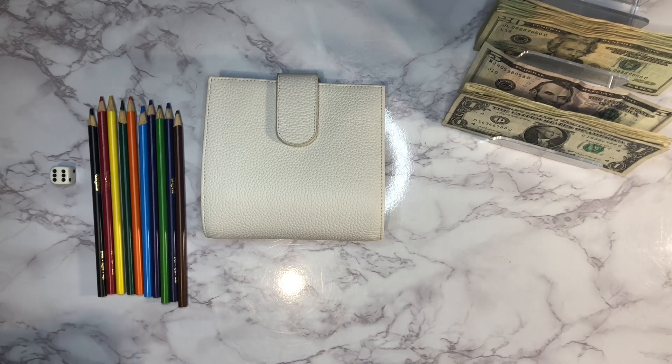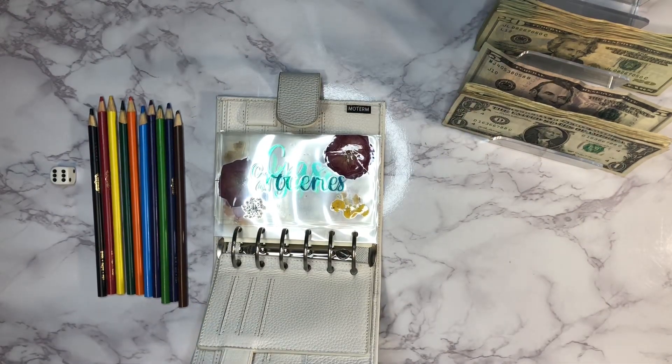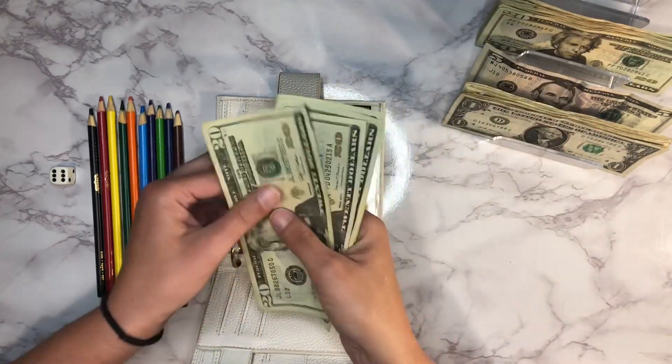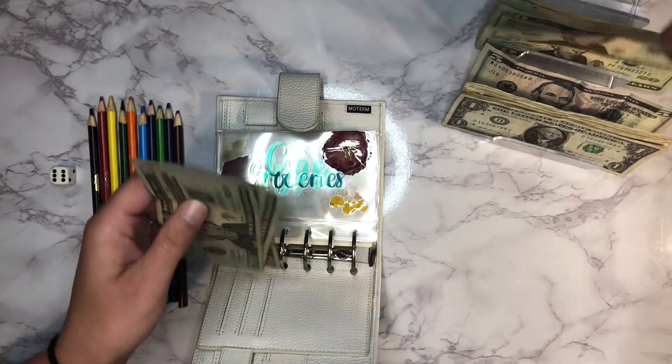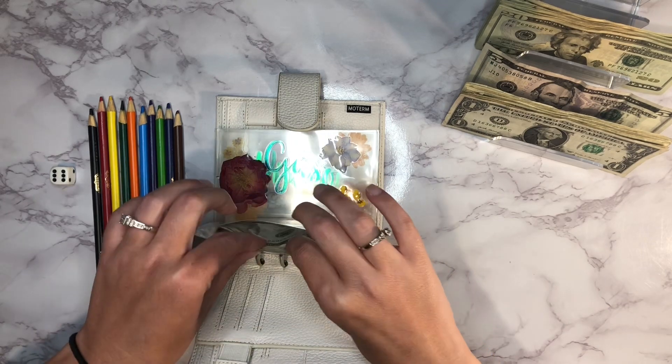First up, we're doing our spending envelopes for the week. This is my wallet that I take with me everywhere. It covers groceries, gas, and anything we need throughout the week. We are working with $400 today, so I won't count it all since I already know the amount. Up first is groceries for the week, and that is going to get $100 — so $20, $40, $60, $80, and $100.